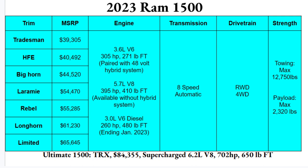Engine options include a 3.6-liter V6 with 305 horsepower and 271 pound-feet of torque, paired with a 48-volt hybrid system. You can also have a 5.7-liter V8 with 309 horsepower and 410 pound-feet of torque, available without the hybrid or with it.